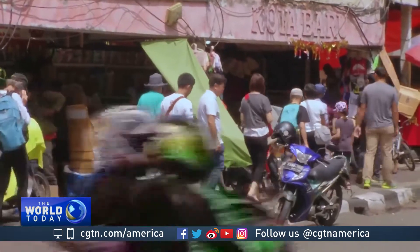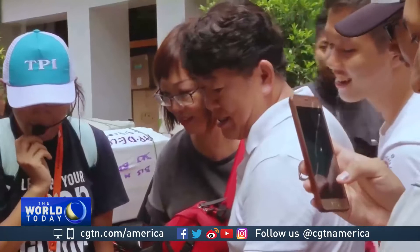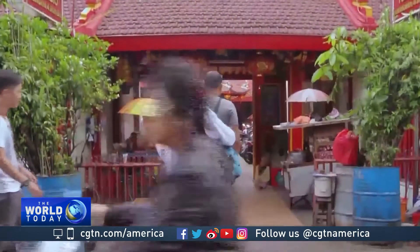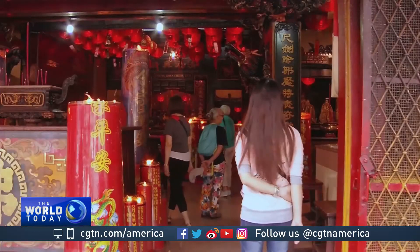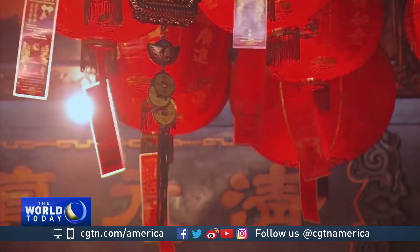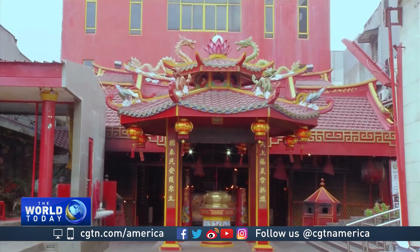Chinese Indonesians make up a significant proportion of the country's population, and it will continue to grow for generations. This tour allows visitors to understand that China has played an important role in Indonesia's development for centuries. Silkeen Alualia, CGTN, Jakarta.